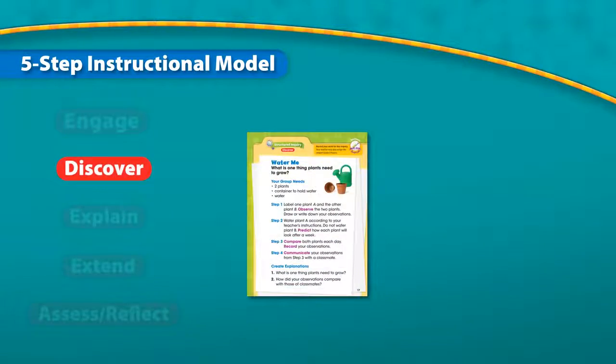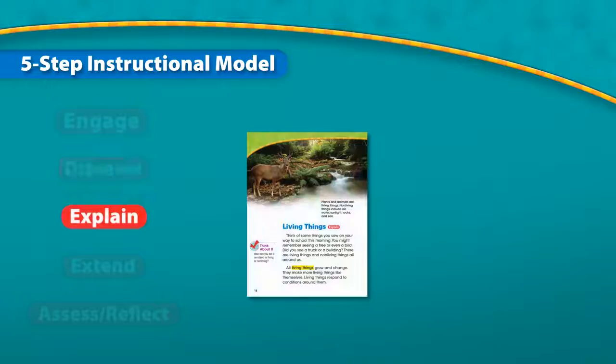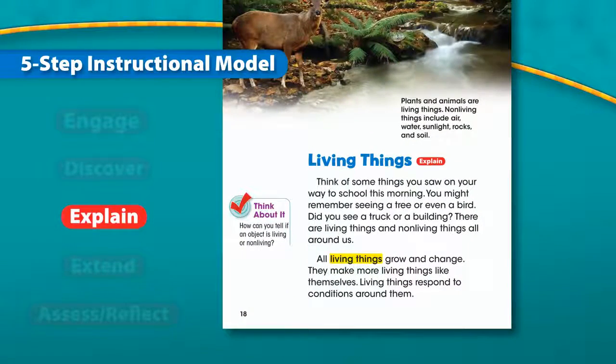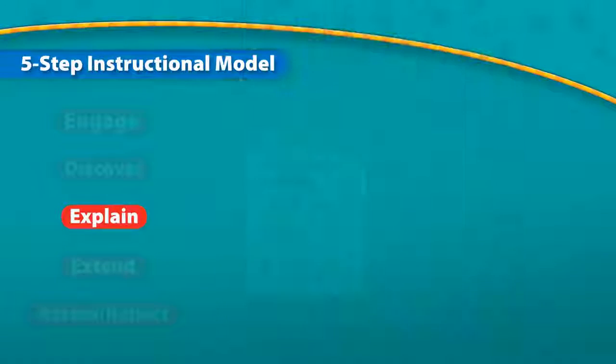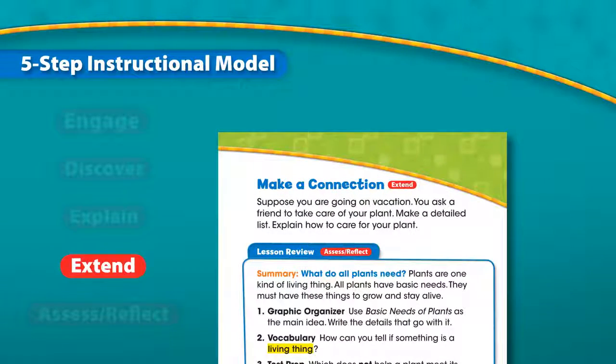Discover: students learn by performing investigations using hands-on activities and scientific methods. Explain: teachers guide students to an understanding of the concepts. Students build their competency by reading content and interacting with others. Extend: students build on their understanding of the concepts by applying what they learn to other subject areas to develop greater depth of knowledge.